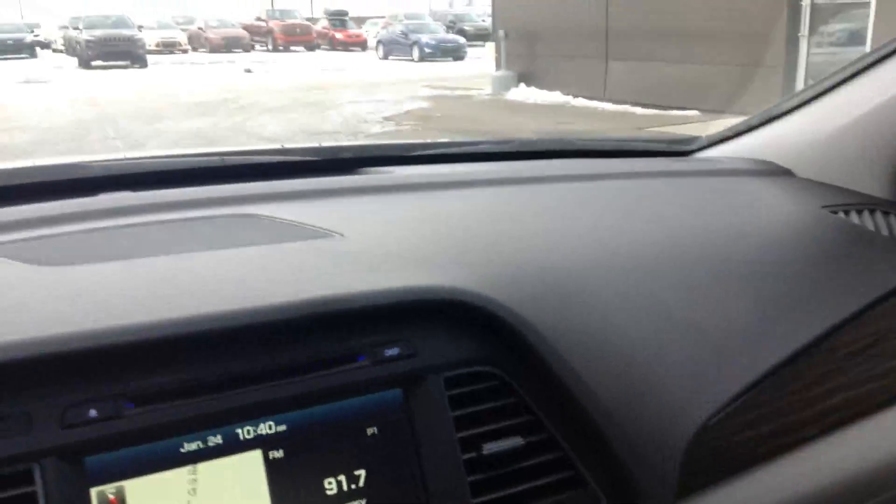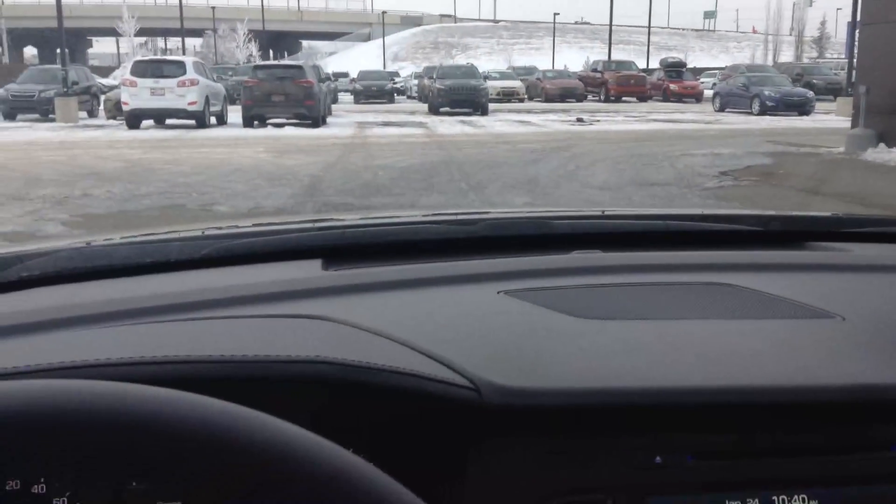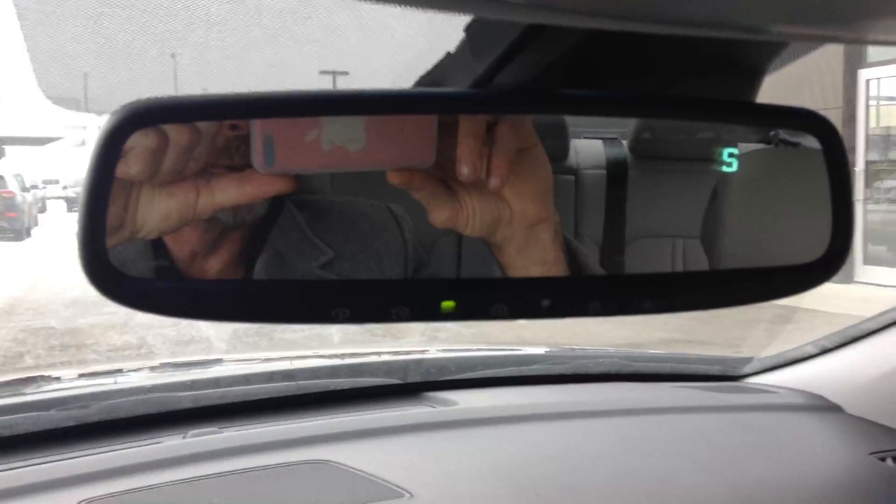Backed by the best warranty in the business featuring five-year 100,000 powertrain, five-year roadside. Electrochromic rearview mirror with auto dimming and HomeLink system, and one of the largest panoramic sunroofs in its class make this 2017 a wonderful buy. Thank you for contacting us at River City Hyundai.